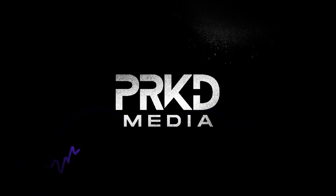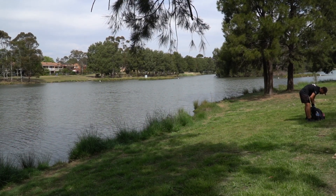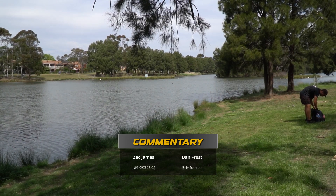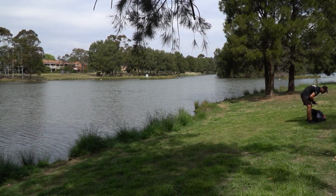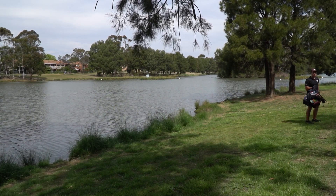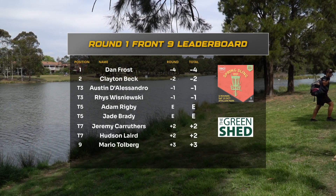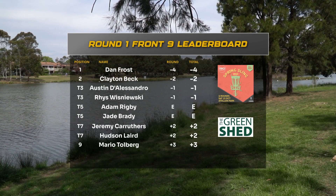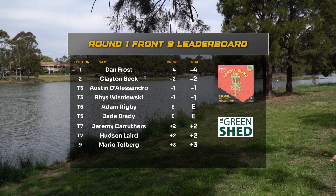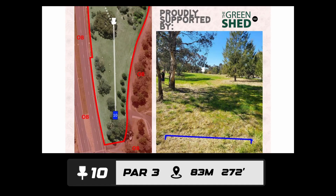Welcome to Park Media's Round 1 coverage of the Spring Sling presented by the Green Shed. I'm Zach James, joined by Dan Frost for back nine coverage. State of scoring: Dan leading at negative four, Austin at negative one, Adam Rigby on even, and Jeremy finishes the front nine with a birdie sitting at plus two. Let's hope we can continue to push into birdie territory.